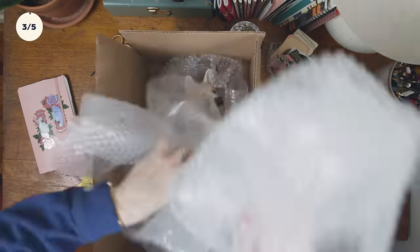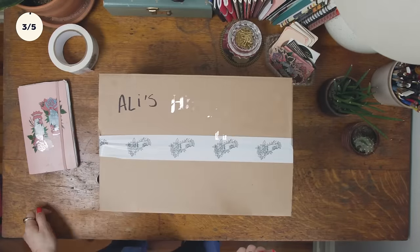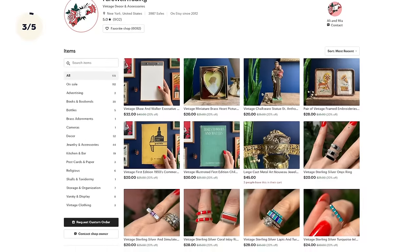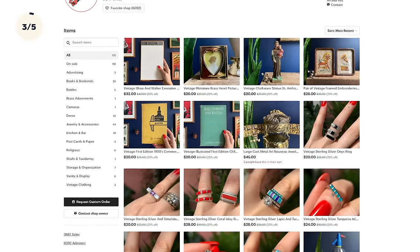I'm Allie, and this is my handmade home in Queens, New York. I'm a freelance display artist — I do production and design, set design, a lot of styling, propping, and sourcing. When I'm not freelancing, I own a small vintage business called Farewell Trading, where I sell a curated collection of vintage and antiques, accessories, and decor on Etsy.